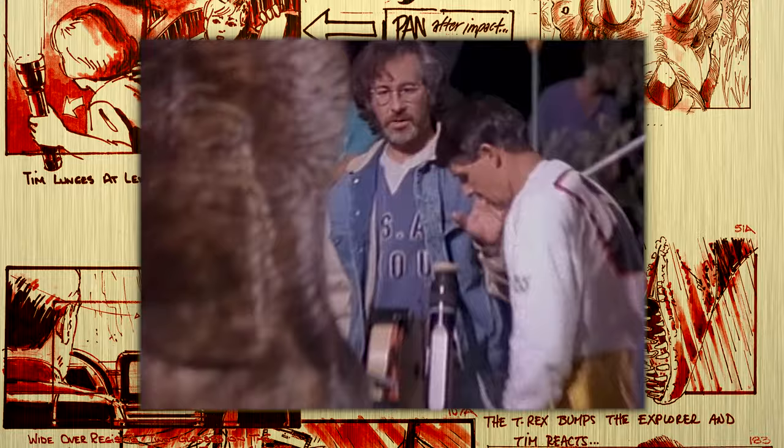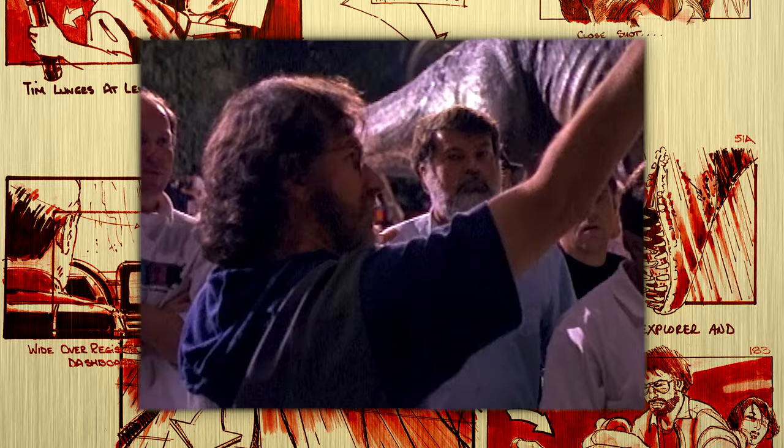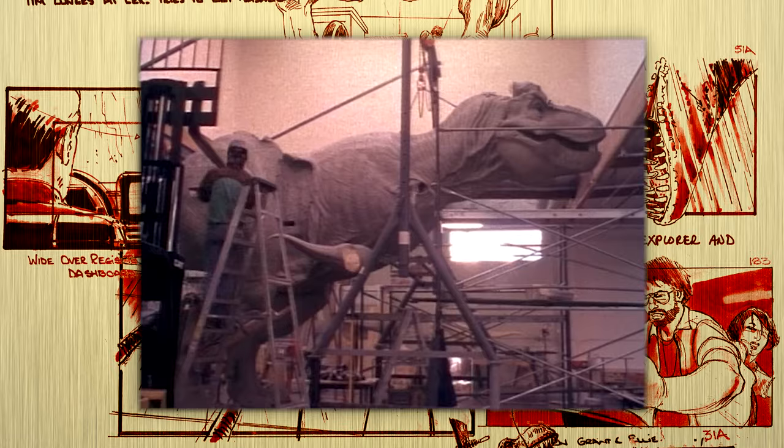That film likely taught Spielberg a valuable lesson that would carry over into Jurassic Park: use your monsters sparingly to help build tension. That said, he was convinced the technology had advanced enough that he could get most of the shots he needed with full-sized mechanical dinosaurs, and he hired Stan Winston's team to handle the creation of a number of animatronics and puppets.